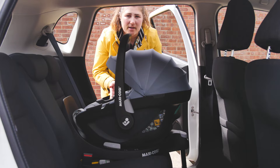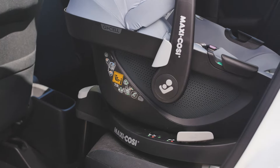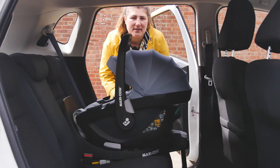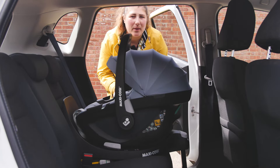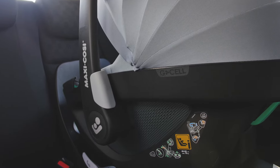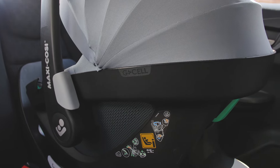You'll notice the panels on the side of the Pebble 360 have had a massive upgrade from the Pebble Pro and now feature perforated material. This is a special Climaflow breathable foam that helps air circulation and keeps baby at an optimal temperature in both cold and warmer weather. To pass the latest R129 03 regulation, the Pebble 360 has to be able to protect little one in side impact collisions and rollovers, as well as front and rear collisions. The Pebble 360 has G-Cell technology hidden in the sides of the seat — small hexagonal shapes which spread the energy force, like a football net.